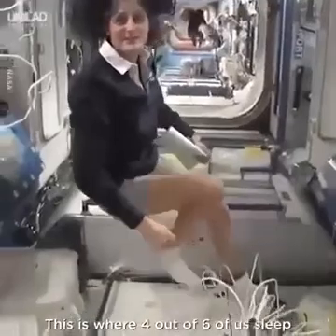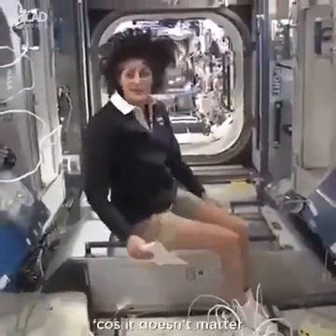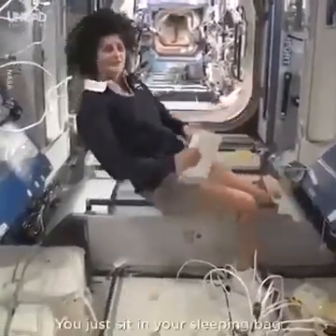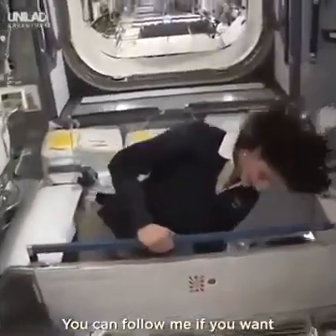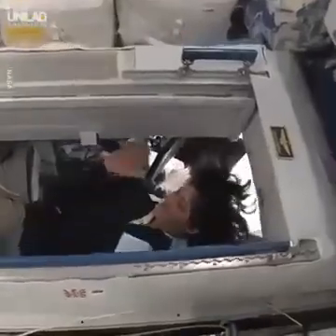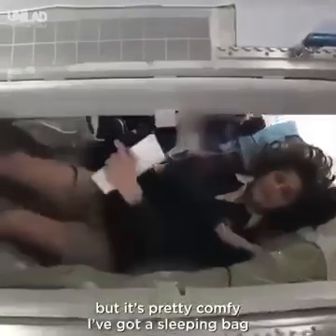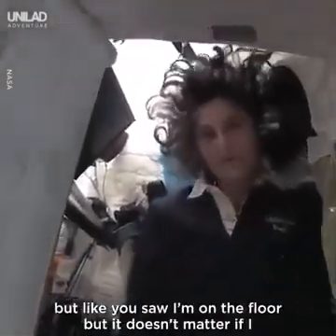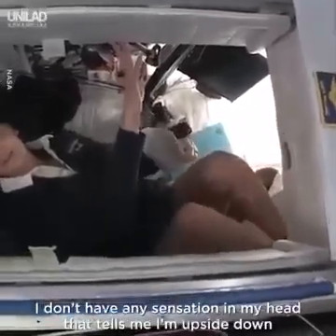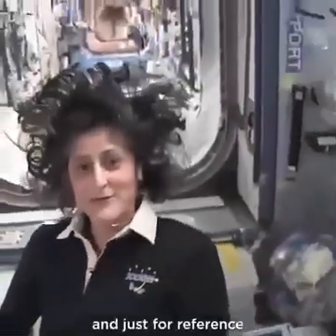This is where four out of six of us sleep. People always ask about sleeping in space — do you lie down? Are you in a bed? Not really, because it doesn't matter; you don't really have the sensation of lying down. You just sit in your sleeping bag. Here's one sleep station right here — I'm going in right now. It's sort of like a little phone booth, but it's pretty comfy. You can sleep in any orientation. I have it set up so I feel like I'm standing up right now, but it doesn't matter if I sleep upside down — I have no sensation in my head that tells me I'm upside down.